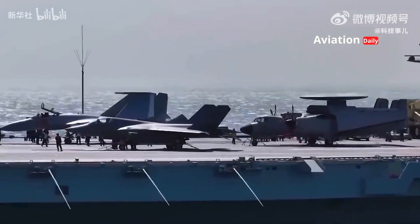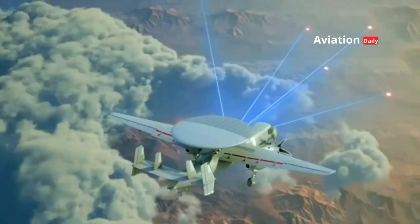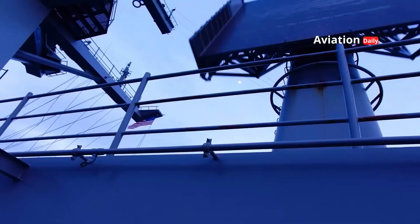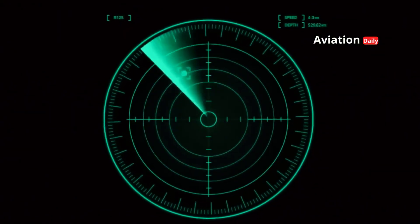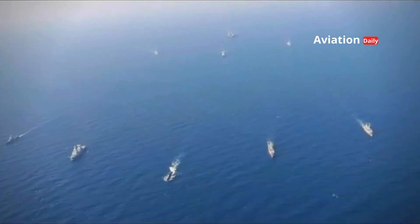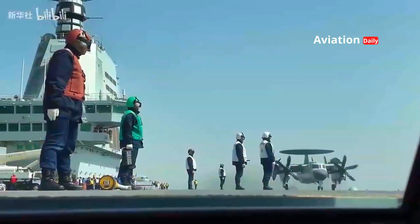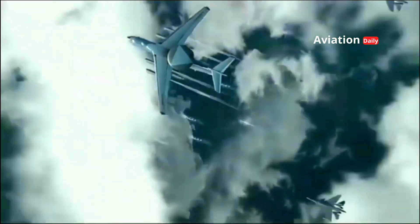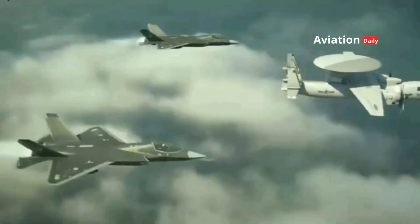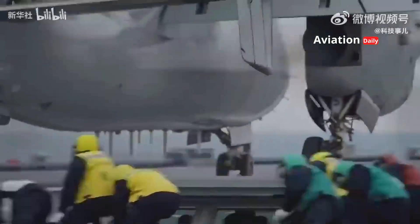With the KJ-600, China is not simply adding a new aircraft to its military arsenal — this aircraft is a catalyst for change, a symbol of Beijing's determination to become a global maritime power. Its arrival marks the transition of the Chinese navy from a littoral force to a blue water navy capable of operating worldwide. The question remains: will the KJ-600 spark a new technological race in the Asia-Pacific, or will its arrival trigger greater military tensions in the South China Sea? Will it truly be a game changer in the global power landscape, or just the first step in a larger ambition?